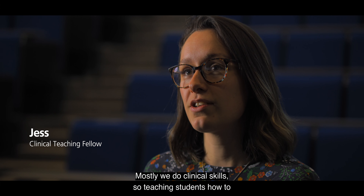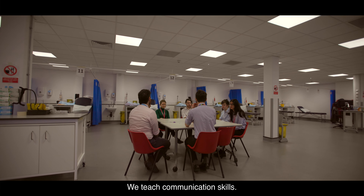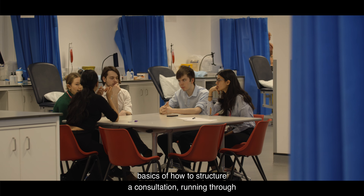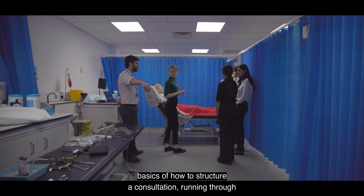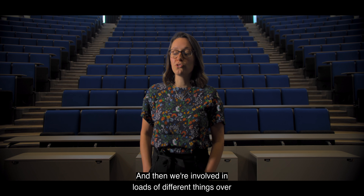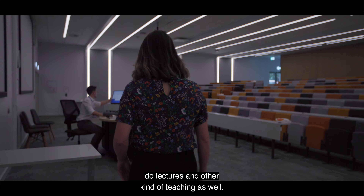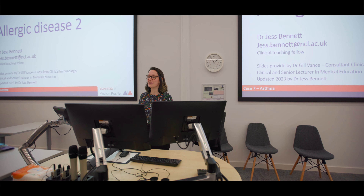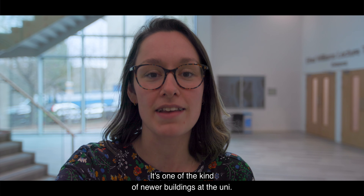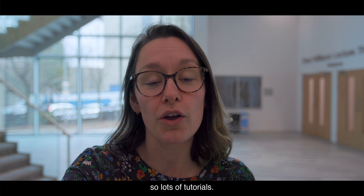The teaching fellow is a year-long role where you're involved in all different areas of teaching first and second year students. Mostly we do clinical skills - teaching students how to do examinations. We also teach communication skills, taking students through the real basics of how to structure a consultation, running through different cases and the more clinical aspects of medicine. We're also involved in assessment, and occasionally we'll do lectures and other kinds of teaching as well.